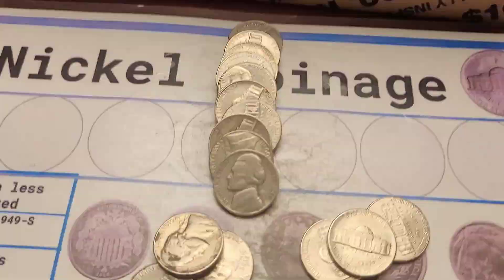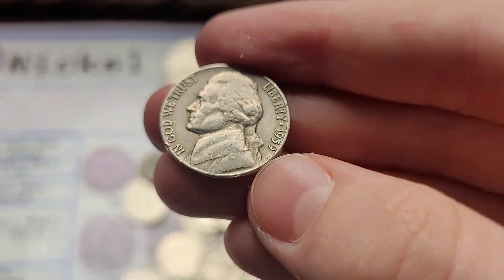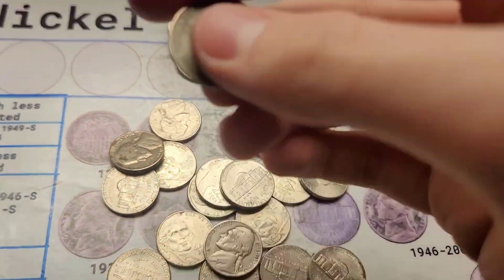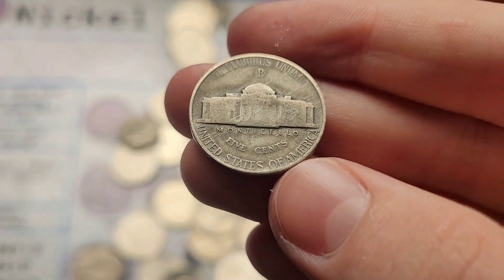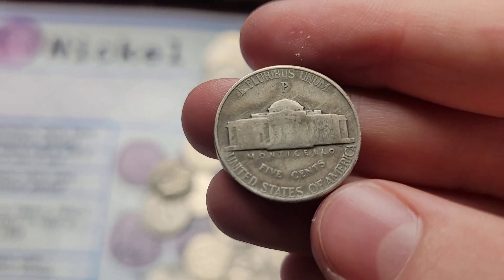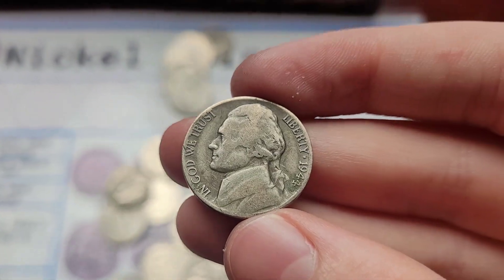Roll six and we have multiple finds. First, a 1940 Jefferson from Philadelphia. The ender was a 1959 Jefferson from Denver. And then we had a silver war nickel pop out in this roll. I don't think we need any Philly silvers besides the 1942, so let it be the 1942. Nope, it's the 1944.